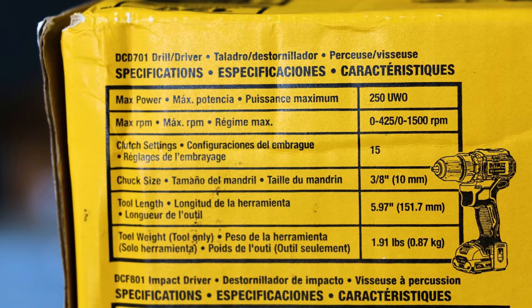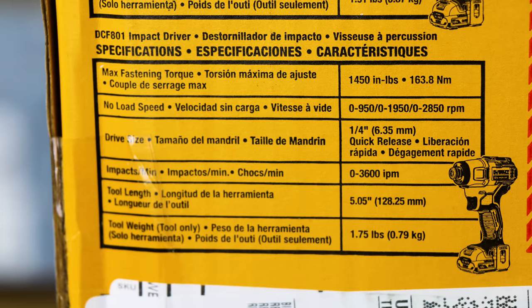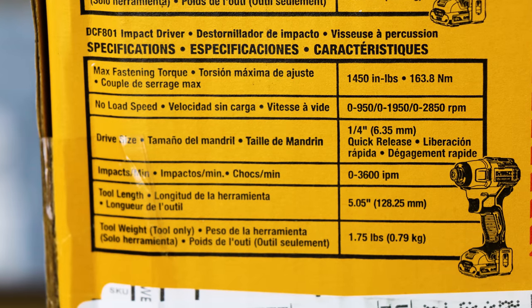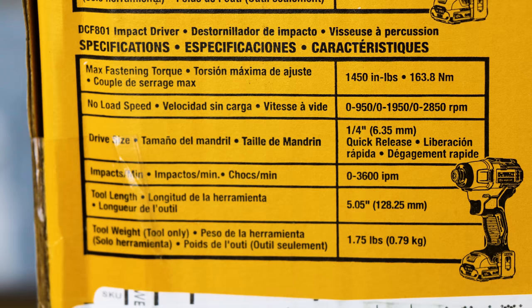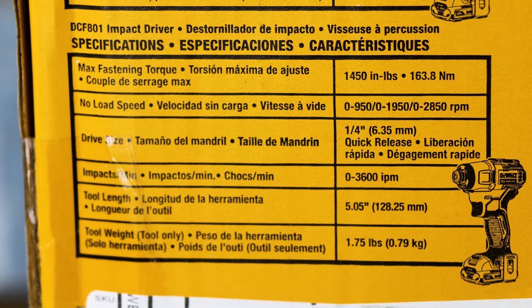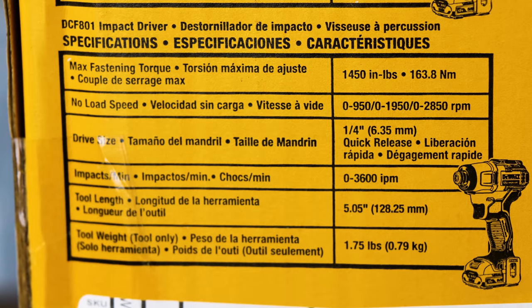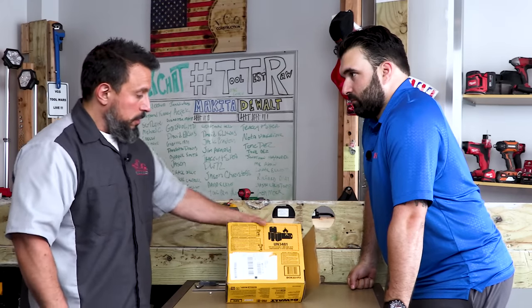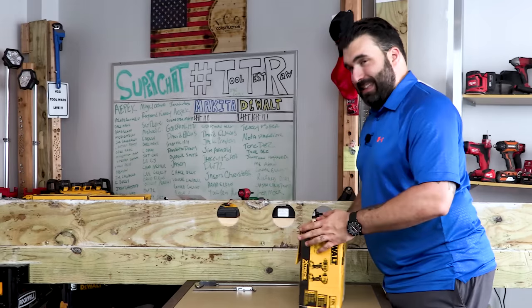The tool length is listed at 5.97 inches and weight at 1.91 pounds — to be confirmed. Moving to the impact driver: DeWalt states 1,450 inch-pounds of max torque, which is pretty impressive for a 12-volt tool. It has three speeds — speed one: 950 RPM, speed two: 1,950 RPM, speed three: 2,850 RPM. The collet size is quarter inch, max impacts per minute is 3,600, tool length is 5.05 inches, and weight is 1¾ pounds. Time to get it unboxed.